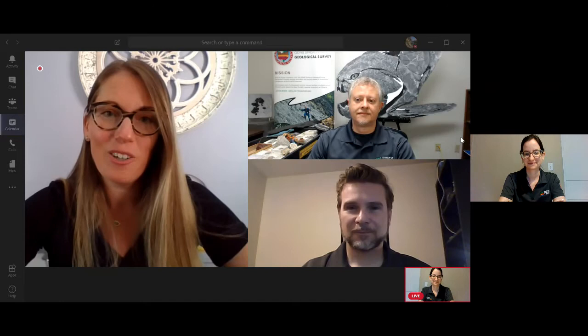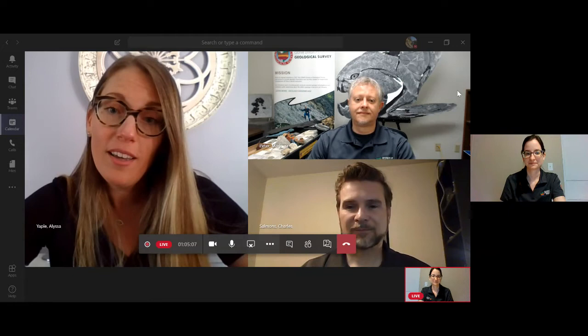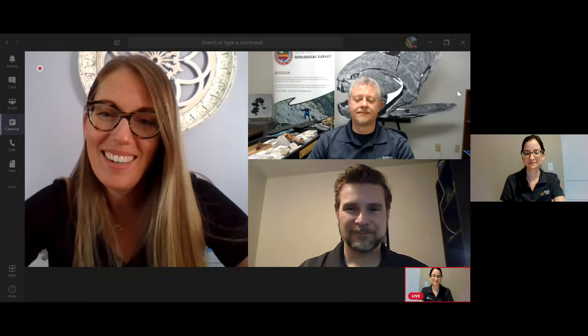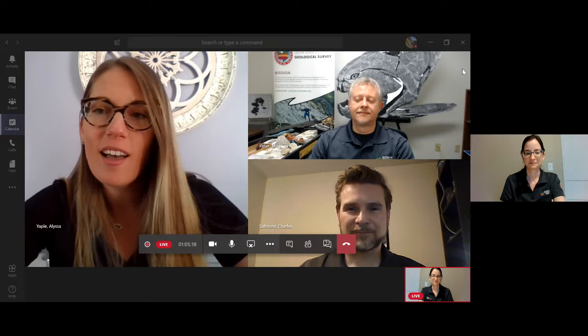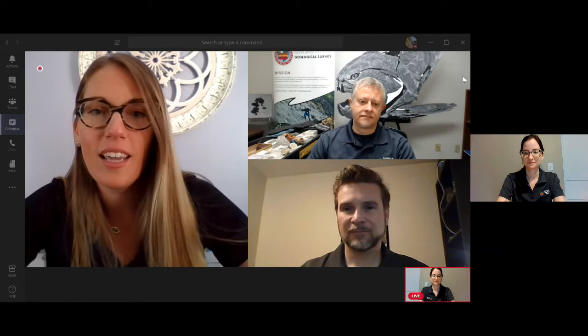I want to introduce my awesome co-workers from our Division of Geological Survey. I have with me Chuck Sammons, our publication and outreach supervisor, and Chuck's going to help me with questions today. Please utilize your Q&A box if you have any questions or want to share comments. Today I also have Mark Peter, our paleontologist, and Erica Danielson, a geologist with the Division of Geological Survey.